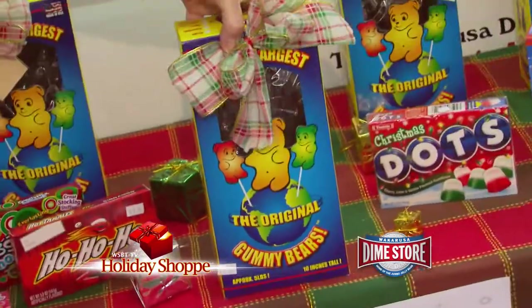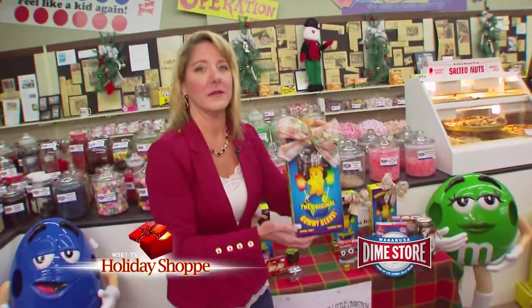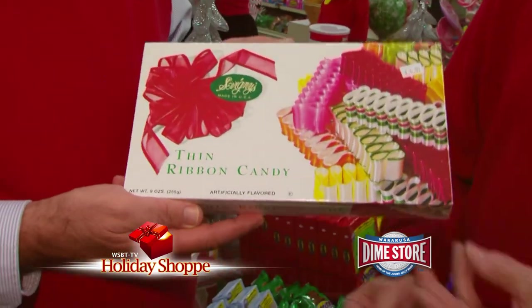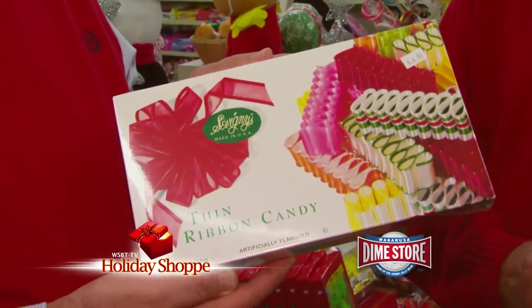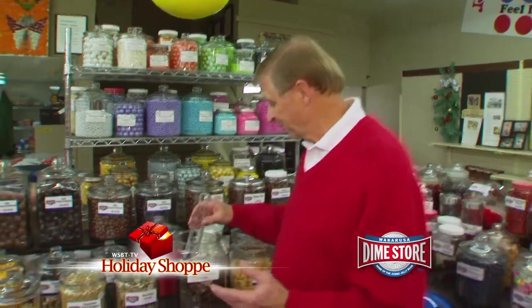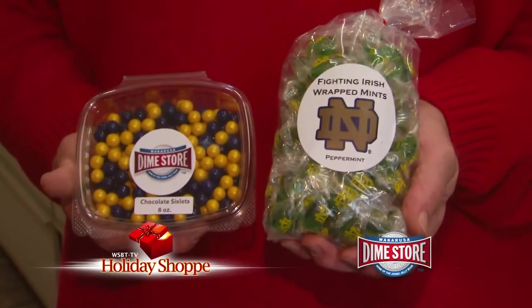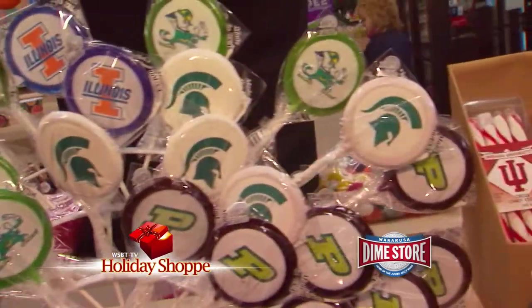Here's something that really takes me back — ribbon candy. That is a true tradition for Christmas, and it's kind of hard to find. They get it in and usually sell out early. I think I've found the perfect gift for me here at Wakarusa Dime Store — a lump of coal. But at least it's chocolate. For the sports fan on your list, grab some Fighting Irish Wrapped Mints. Show your spirit. The Wakarusa Dime Store is one of the area's largest suppliers of Pez and Pez Dispensers — and if you choose this one, a Merry Christmas you will have.